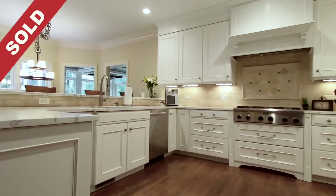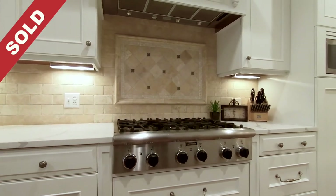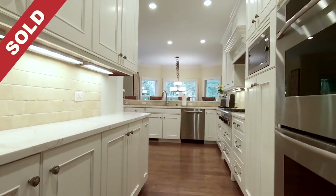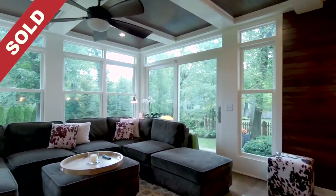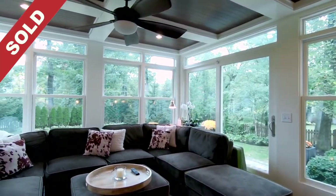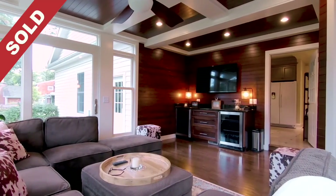The new white eat-in kitchen boasts new quartzite countertops, high-end appliances, custom cabinetry and lighting, and a large center island. The new sunroom addition drips in natural light from floor-to-ceiling windows, making it the perfect spot to enjoy a good book or a glass of wine.